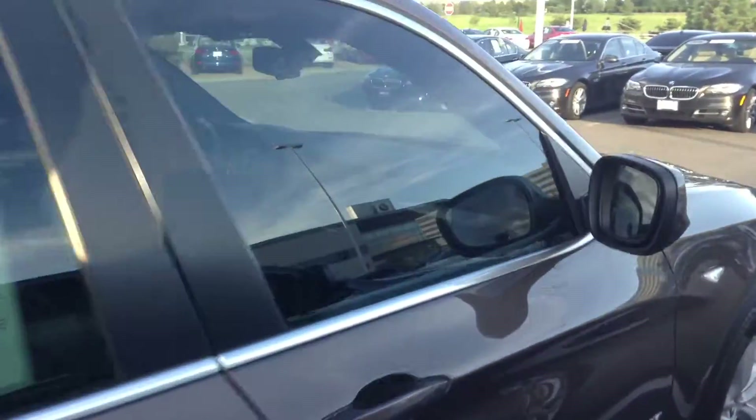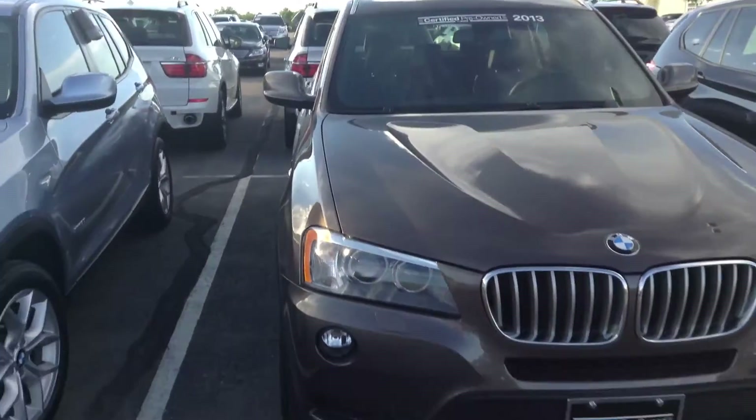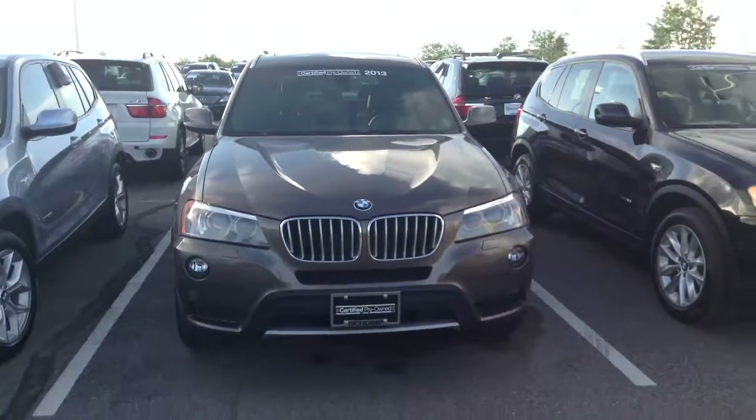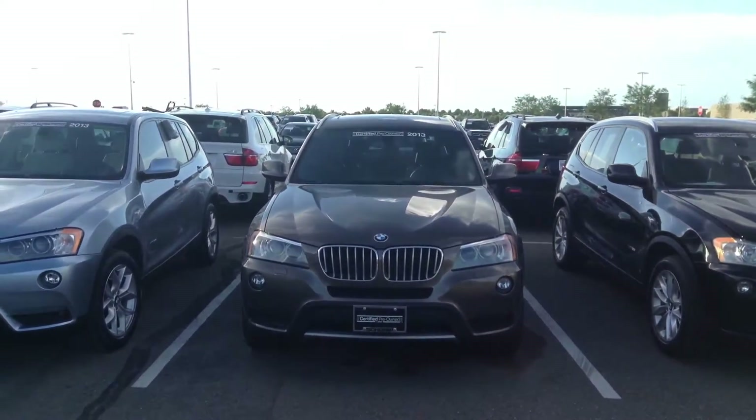You've got my number, 970-209-3002. This one is the 2.8 engine size, so best gas mileage and about 245 horsepower. So please give me a call and we'll go from there. Thanks, we'll talk to you then.